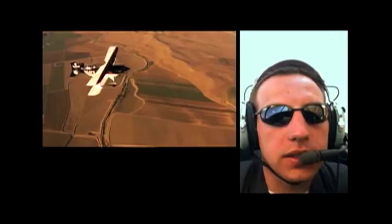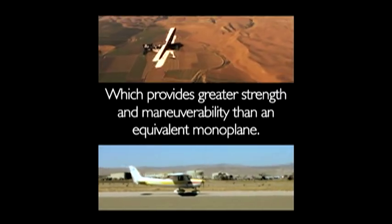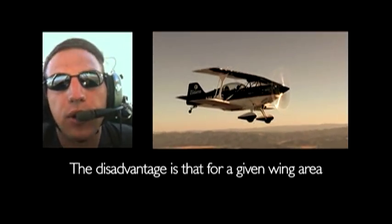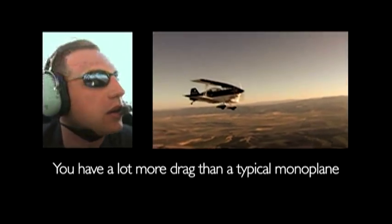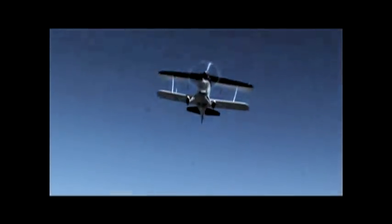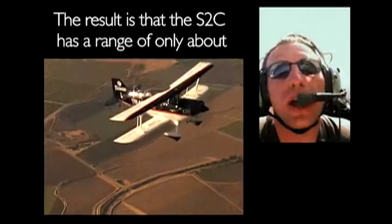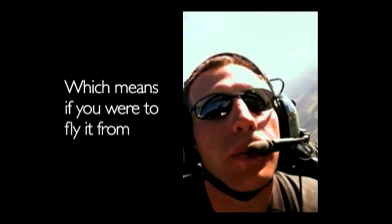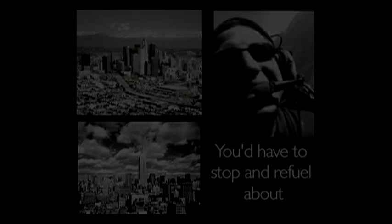So why two wings? The biplane design allows for a compact wingspan, which provides greater strength and maneuverability than a conventional monoplane. The disadvantage is that for a given wing area you have a lot more drag, because the aerodynamics of the two wings interfere with one another. The result is that the S2C has a range of only about 284 miles — meaning if you were to fly it from Los Angeles to New York, you'd have to stop and refuel about 10 times.